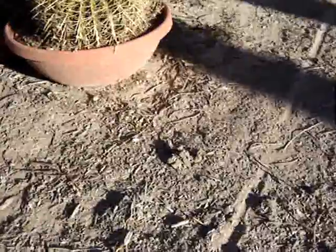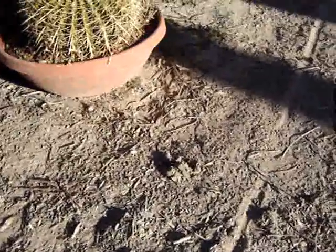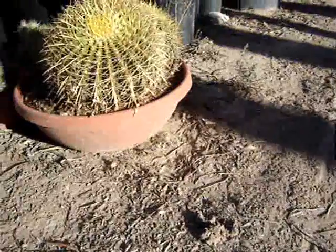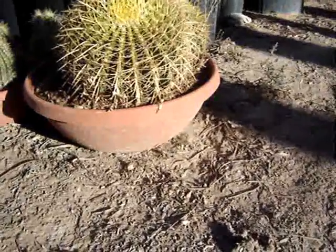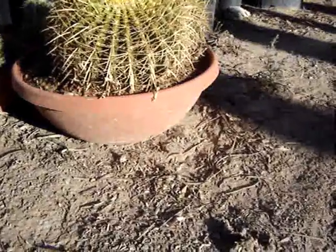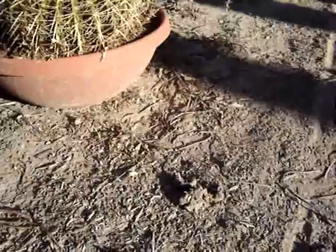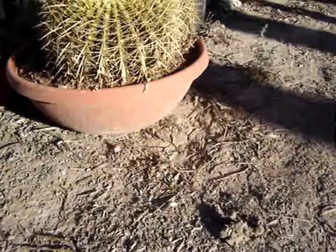The Trichocereus terscheckii — you're getting warmed up in the sun this morning? Look at that little baby lizard go — get some bugs, man, go eat some bugs.